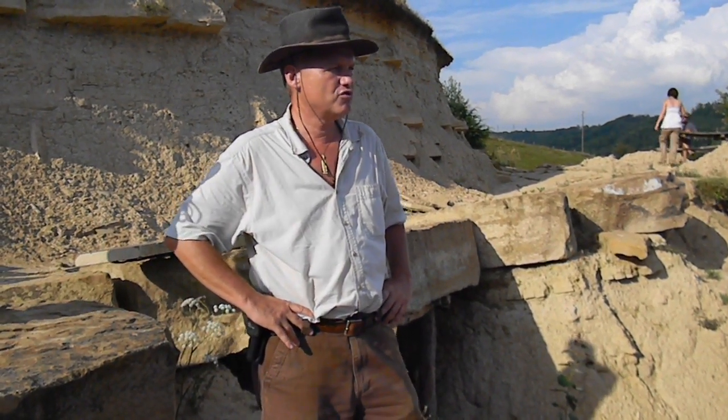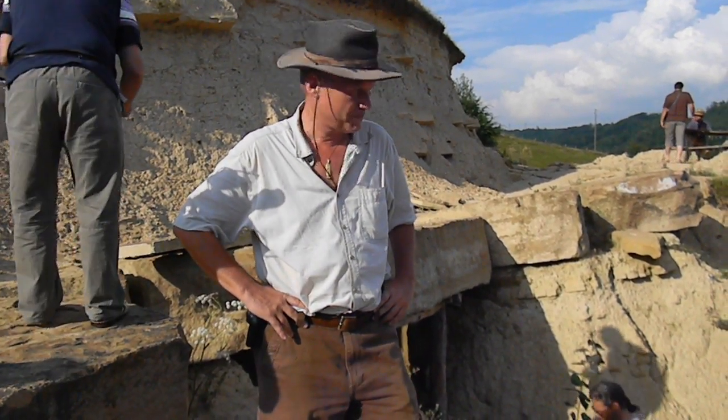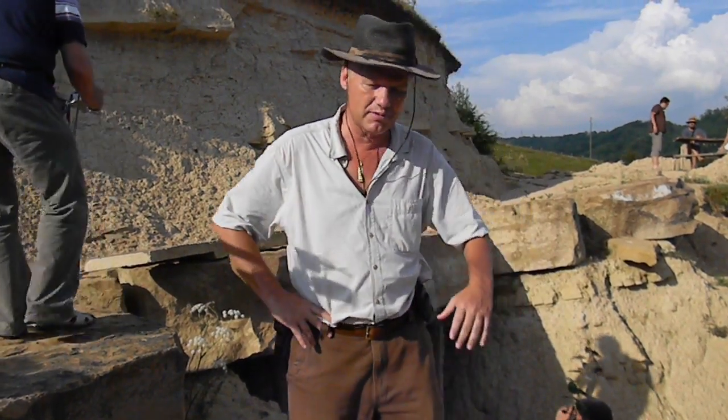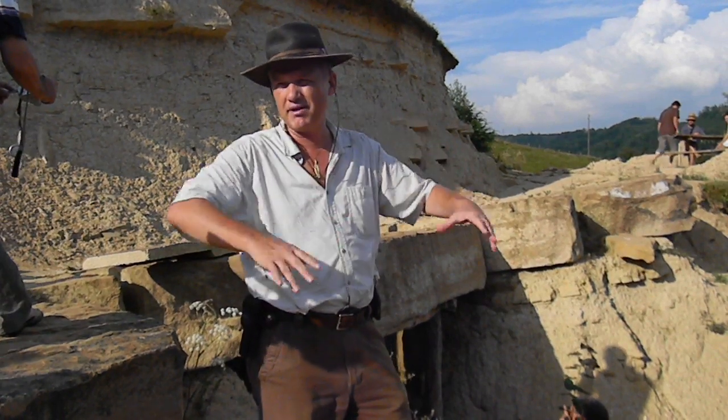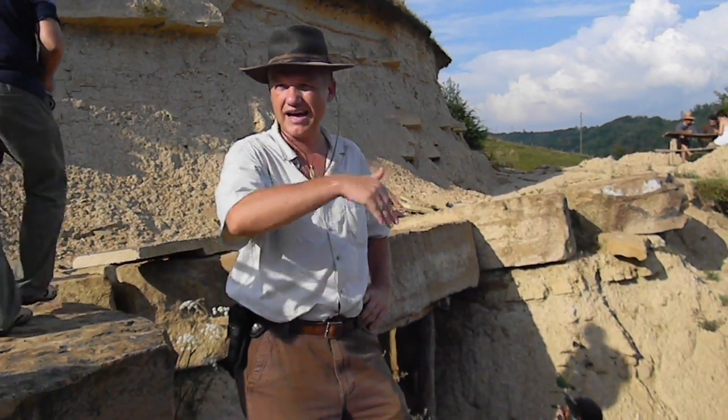So far, the biggest tumuli is the Silbury Hill in southern England. There is also a tumuli in Marlborough, southern England — Avery Hill and some others. The interesting thing about Silbury Hill is that we know it is a completely artificial hill, but nothing has been discovered inside or under the tumuli.